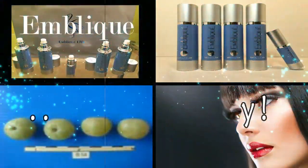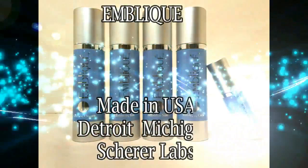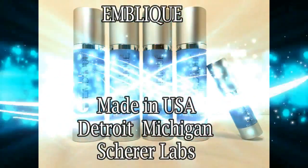Embleek. Think freely. Embleek. Anti-wrinkle. Collagen-boosting skin care. Natural ingredients. Made in USA.